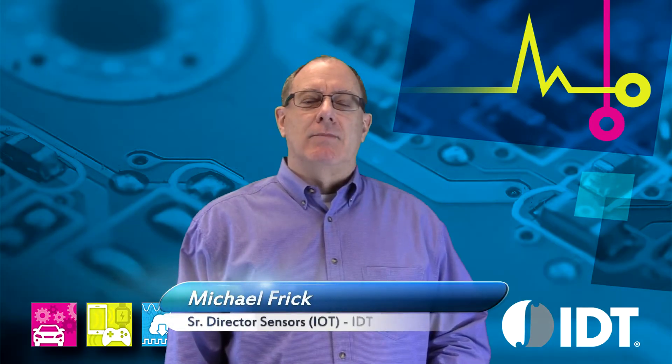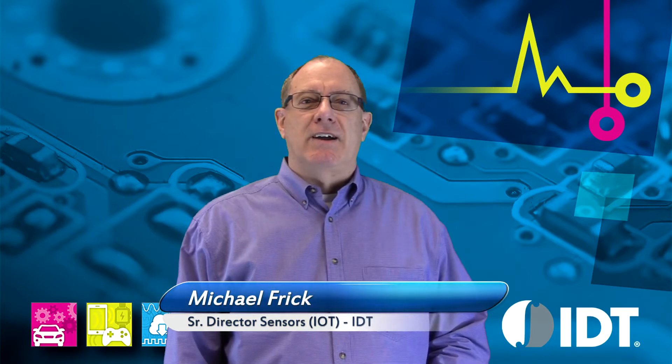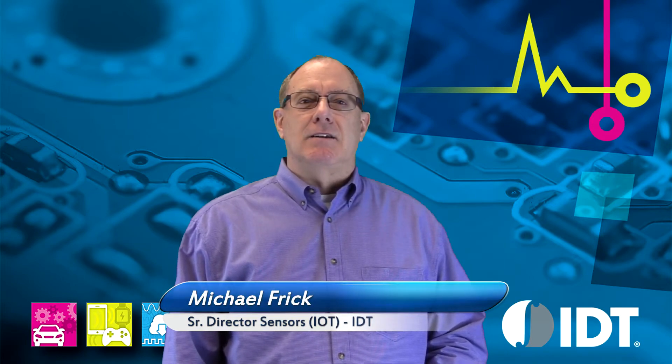Hello, I'm Michael Frigg, the Senior Director of the Sensors Business Unit for the IoT Group of IDT. Today I'm pleased to announce the introduction of our new solid-state flow meter.